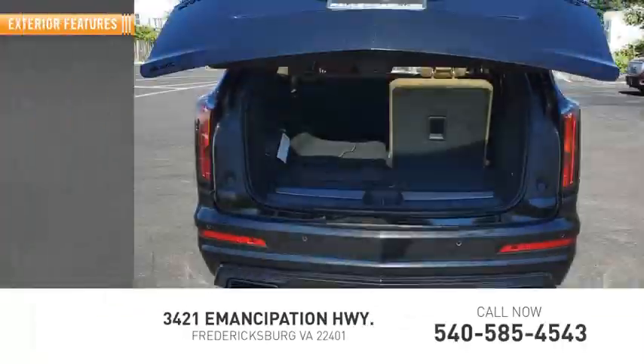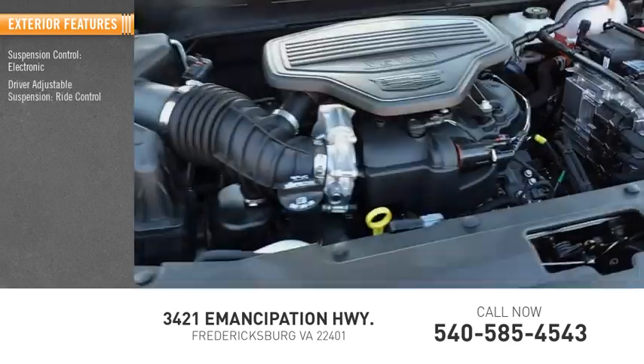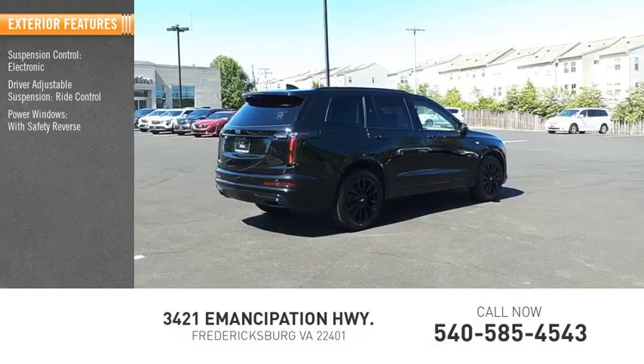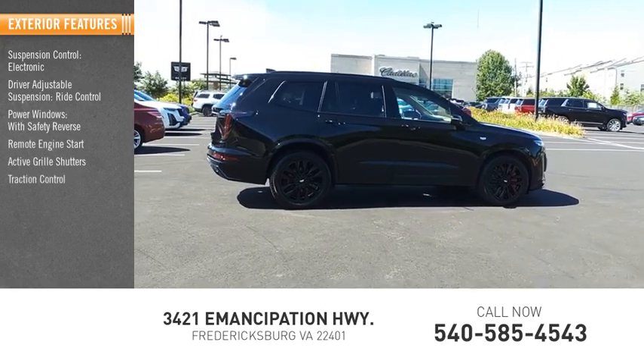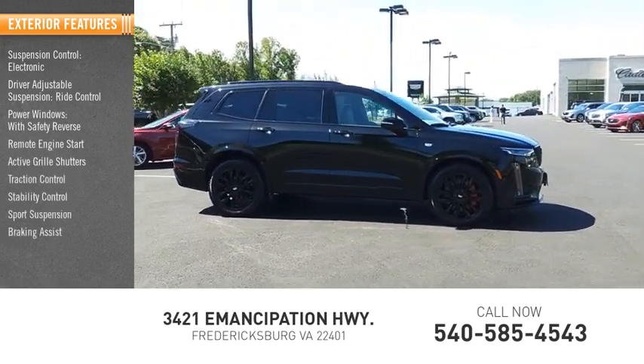Here are some of this vehicle's great options: suspension control, electronic driver-adjustable suspension, ride control, power windows with safety reverse, remote engine start, active grille shutters, traction control, stability control, sports suspension, braking assist, and power brakes.